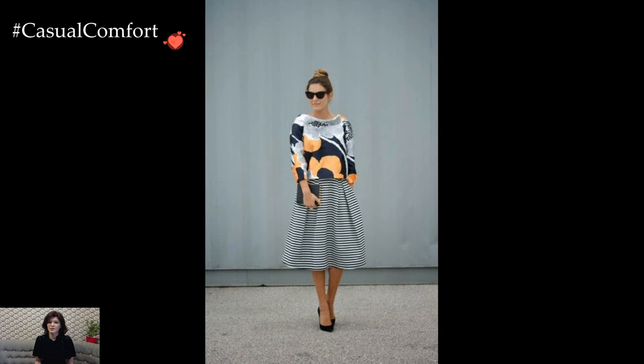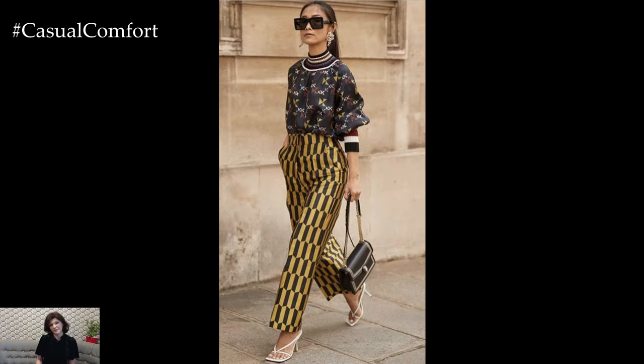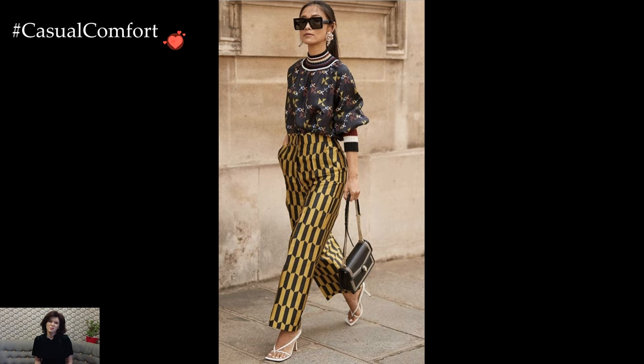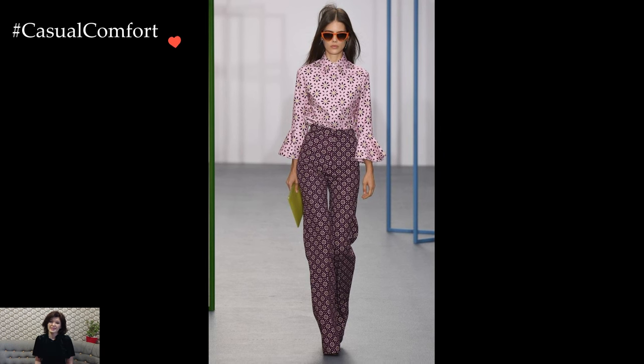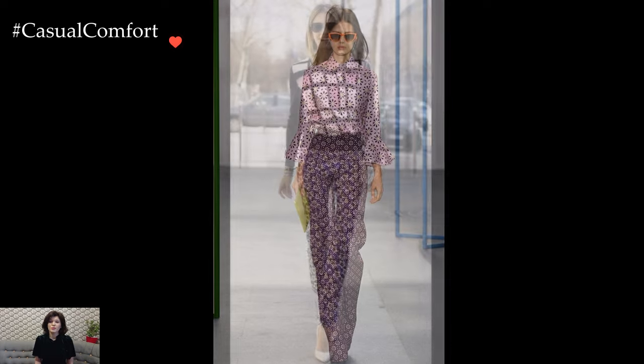Layering becomes a key technique in mastering print combinations. Experimenting with different textures and patterns in outerwear — such as a plaid coat over a floral dress or a leopard print cardigan layered over a striped top — creates dimension and visual intrigue.